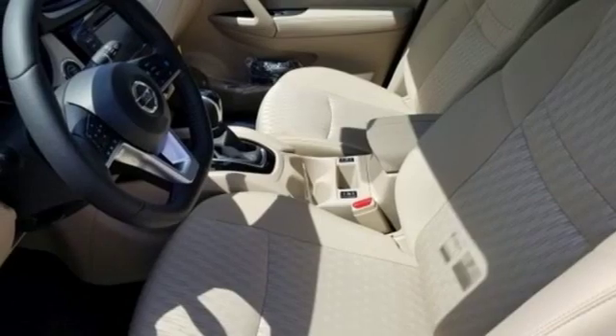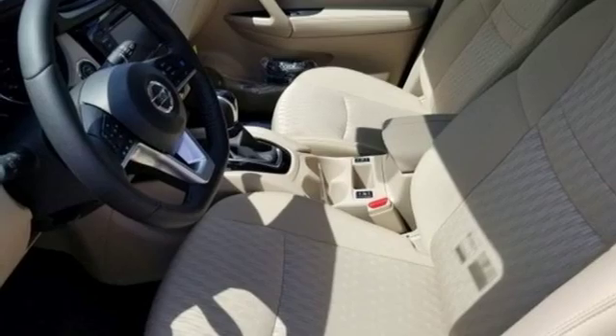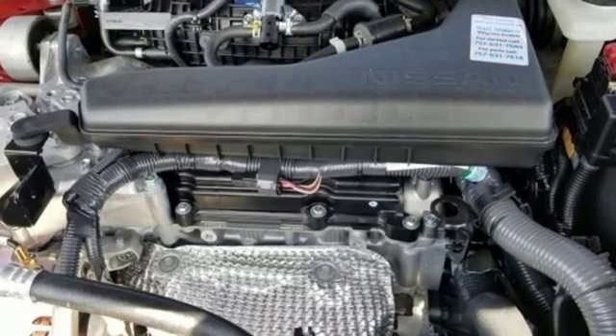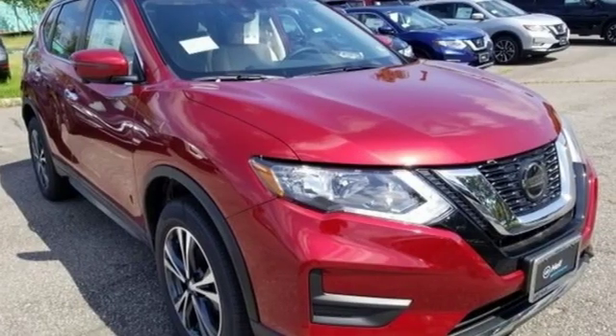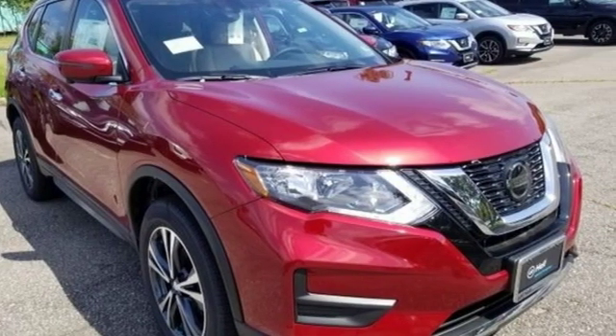Inline four-cylinder engine, hands-free liftgate, gas pressurized shocks, and power heated mirrors. Nissan excites the senses so you can enjoy the journey. Hurry in today and see it for yourself.